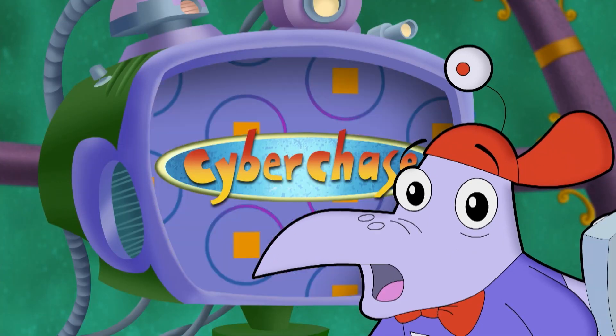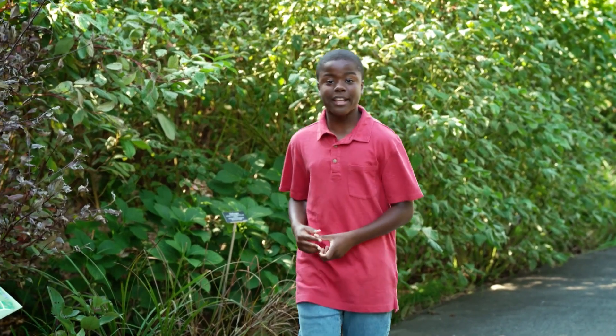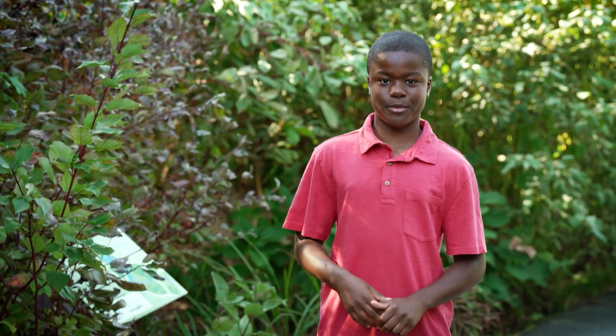Today, right where you are, it's Cyberchase for real. Today, I'm joining my cousin Kimmy at the Brooklyn Botanic Garden. She's in the Garden Apprentice Program, learning to grow fruits and vegetables.